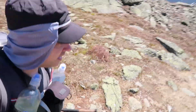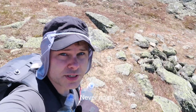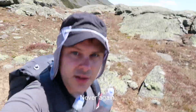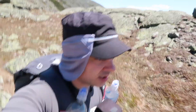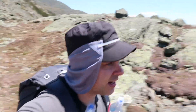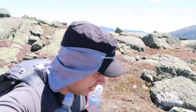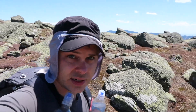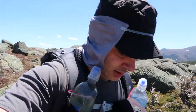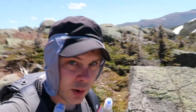Time to put on my awesome little sun neck flap — super stylish, super cool. This is kind of unheard of — it's a beautiful day in the Whites and I've only seen a few people here and there. It's a Friday, I thought I'd see a little bit more people, but yeah, it's been really quiet.